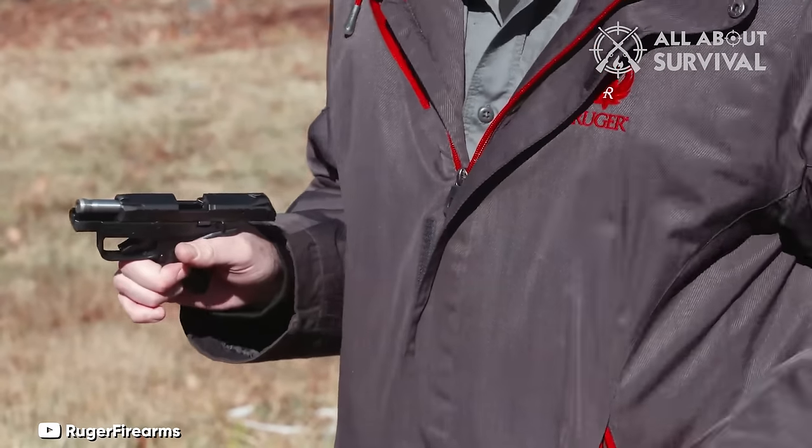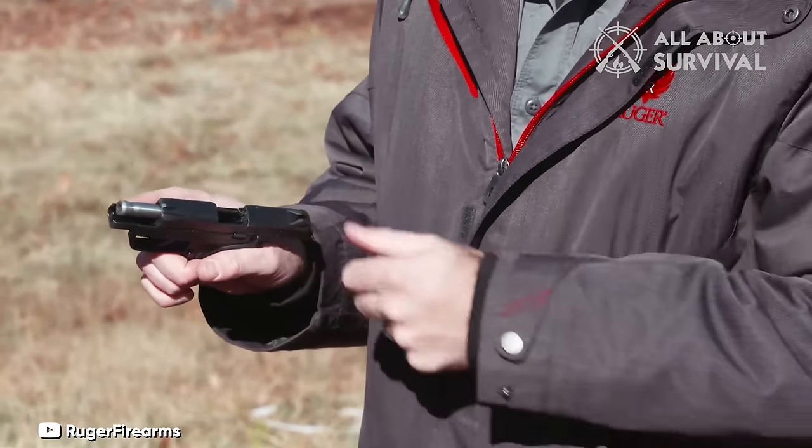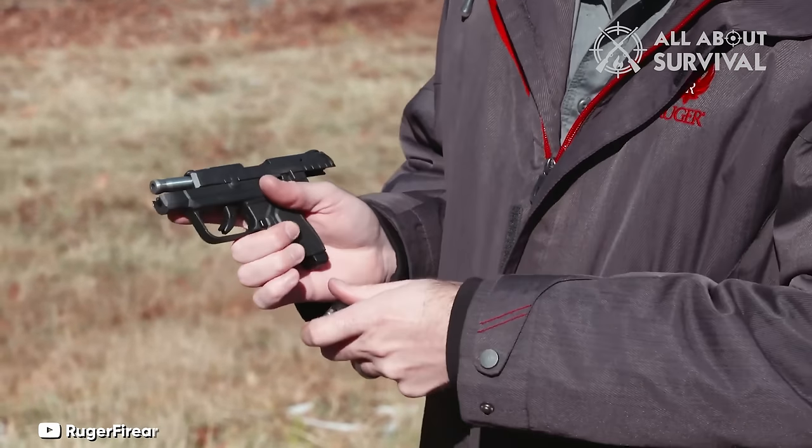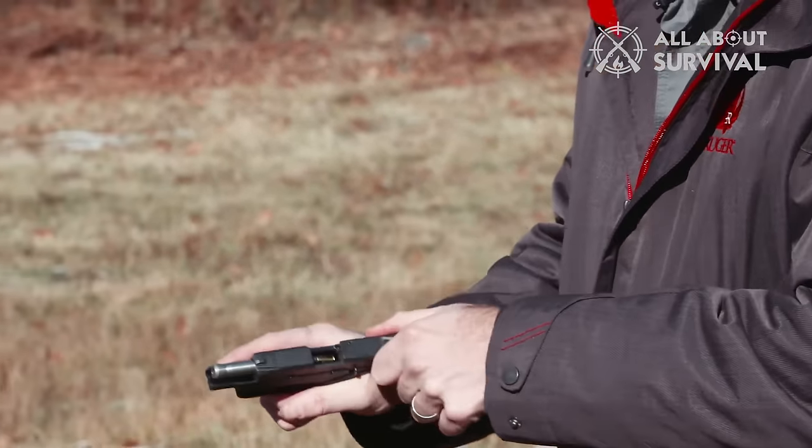It offers a balance of lightweight design, ease of use, and sufficient firepower, making it a practical choice for those seeking a reliable yet manageable concealed carry option.